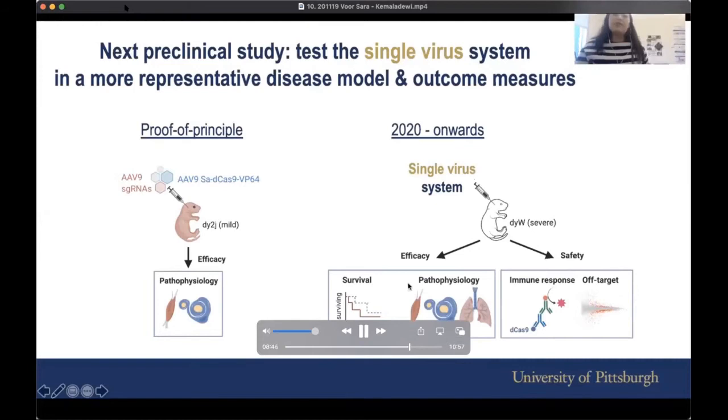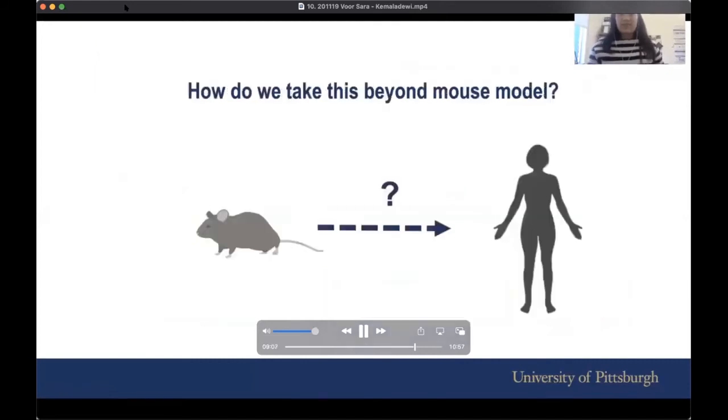We will look at efficacy in terms of survival, muscle, nerve, as well as the breathing ability of these mice. From the safety point of view, we'll look at how the mouse reacts to this CRISPR activation technology as well as to the virus. So to be continued on that.